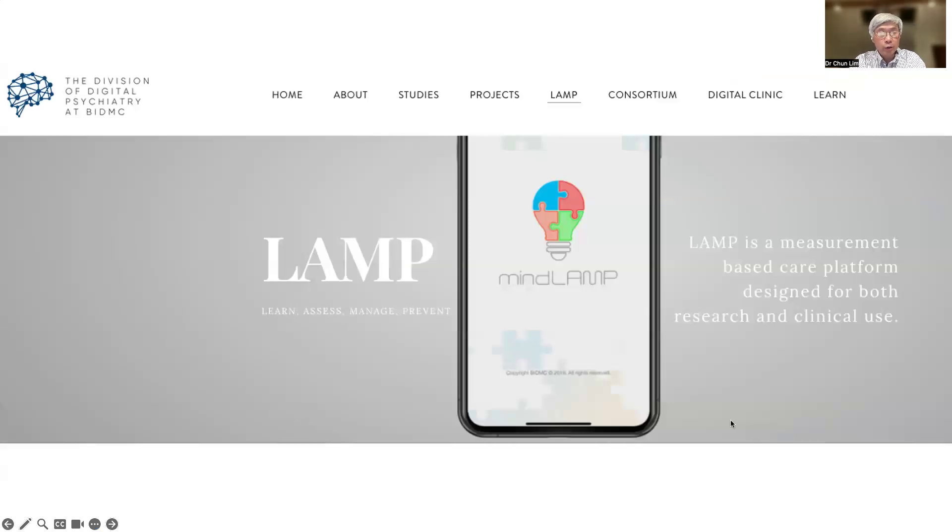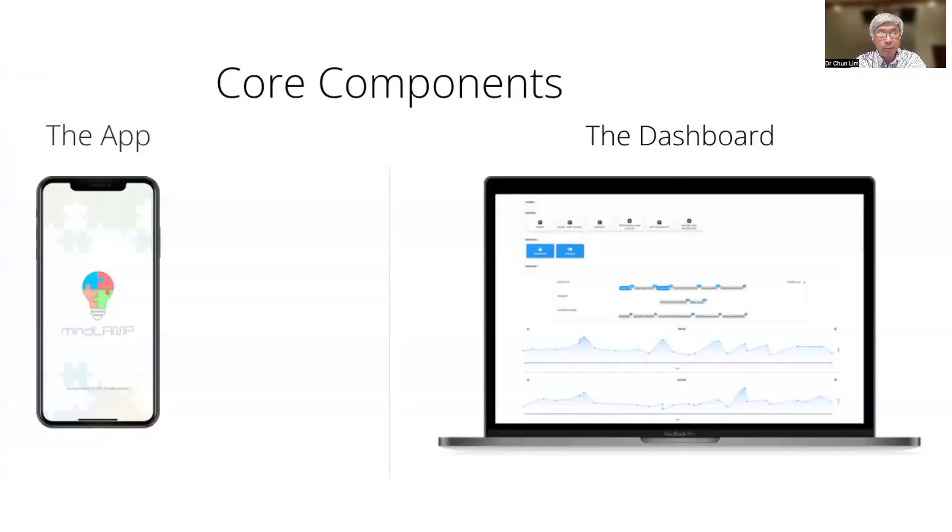My colleague, Dr. Torres, has developed a research and clinical platform called MindLab. The app stands for Learn, Assess, Manage, and Prevent. It is a platform for capturing both active and passive data on a smartphone.